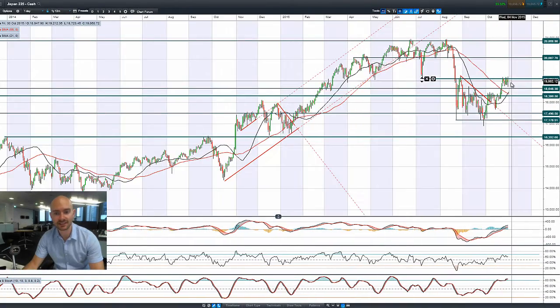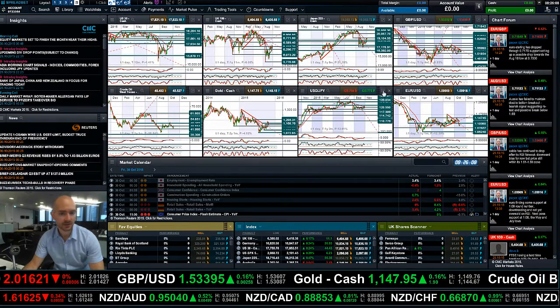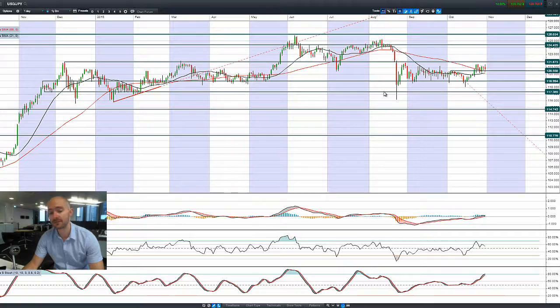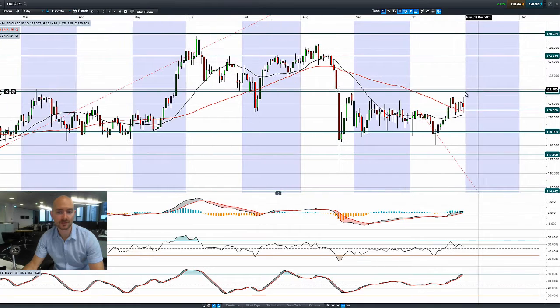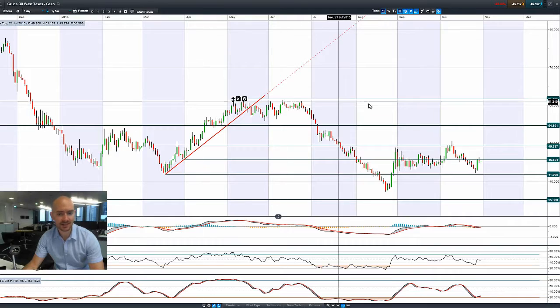Looking at the Japan 225, you can see the volatility in the candle right there — it was much lower, got pushed higher. 19,104 is still going to be an important level to see if we can close above that by the end of the session. Looking at Dollar/Yen, it was quite volatile as well because of that Bank of Japan decision not to embark on new monetary stimulus. 120.55 is short-term potential support, with longer-term potential resistance at 121.87.